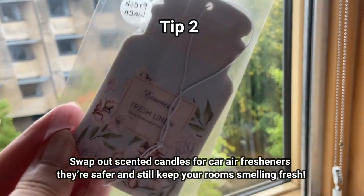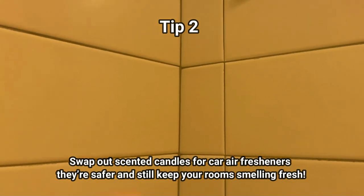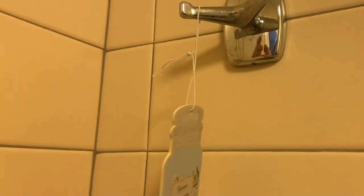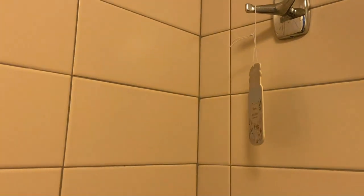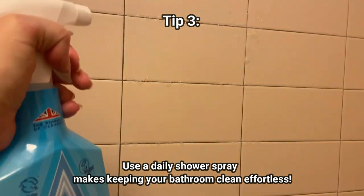Tip number two: swap out your candles for car air fresheners. They're much cheaper and they can keep your room smelling fresh without the fire risk.